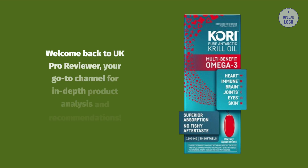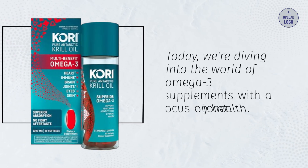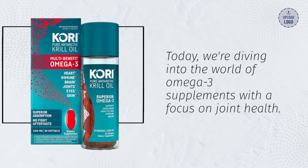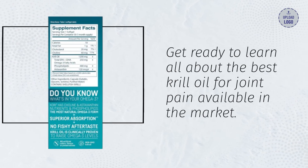Welcome back to UK Pro Reviewer, your go-to channel for in-depth product analysis and recommendations. Today we're diving into the world of omega-3 supplements with a focus on joint health. Get ready to learn all about the best krill oil for joint pain available in the market.